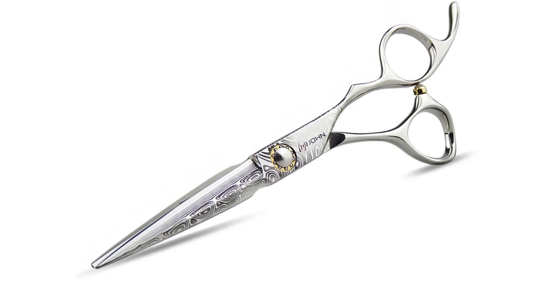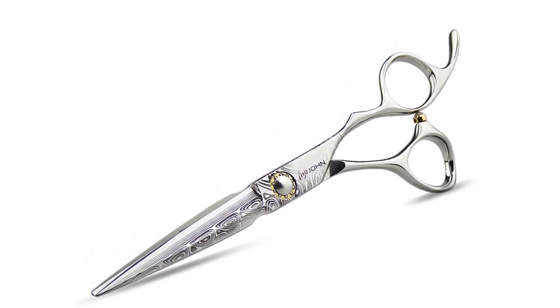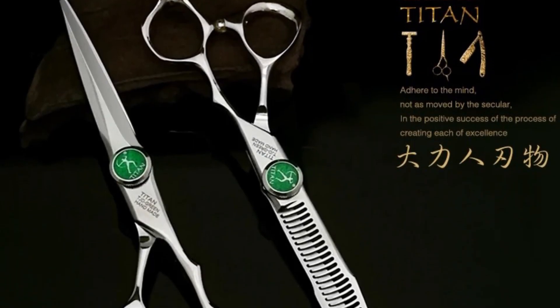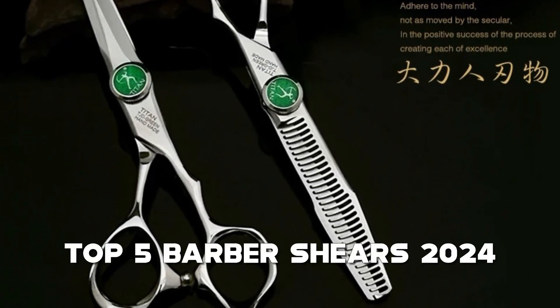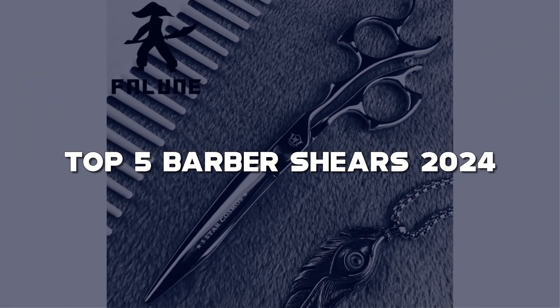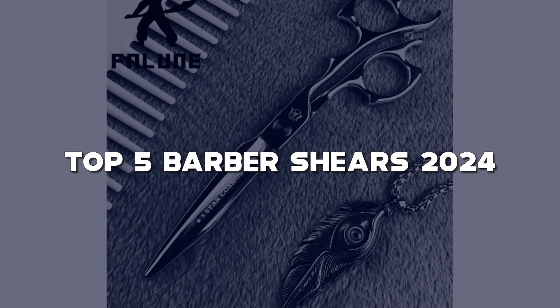Hey there, grooming enthusiasts! Welcome back to our channel, where we bring you the latest and greatest in the world of barbering. Today, we're diving into precision and style with the top 5 barber shears of 2024. If you're serious about creating magic with your cuts, you won't want to miss this.